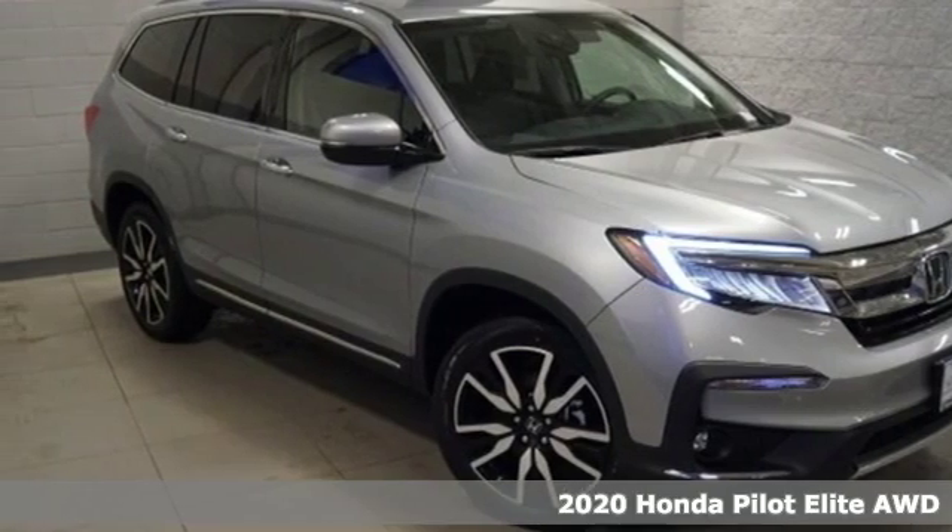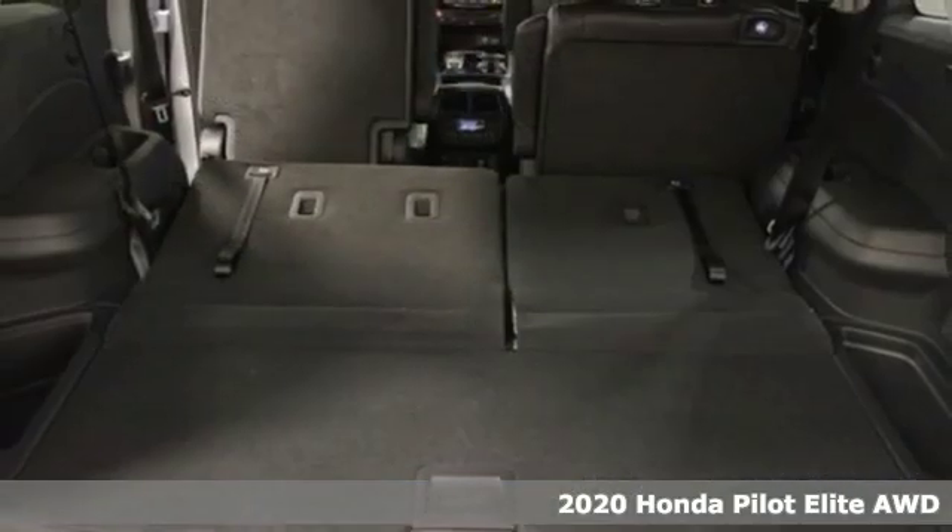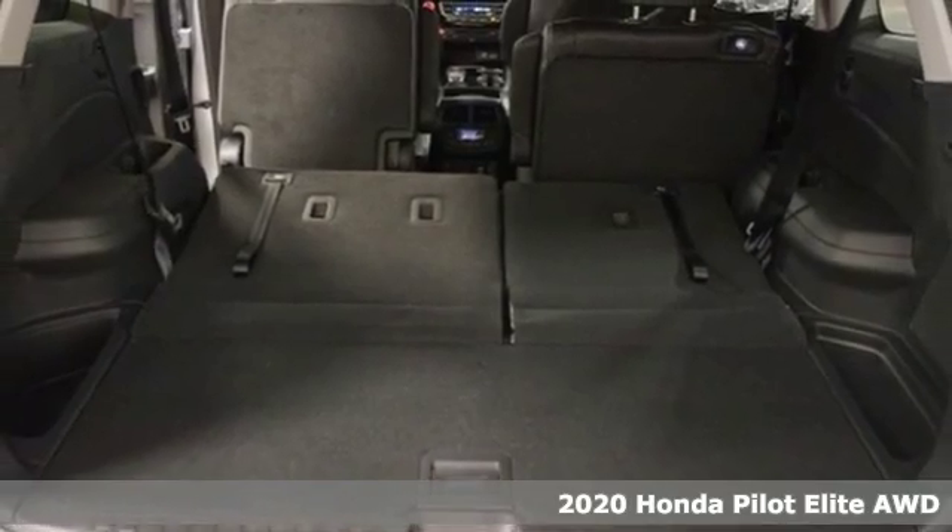It's a new 2020 Honda Pilot. Style runs in the family, and watch the family run to pile into this roomy Pilot.